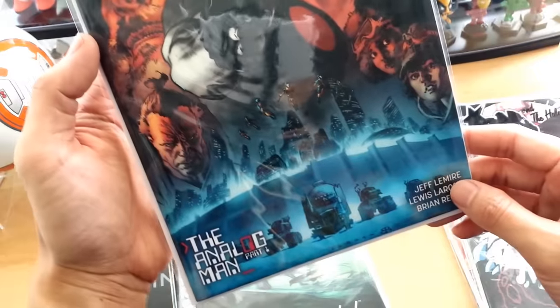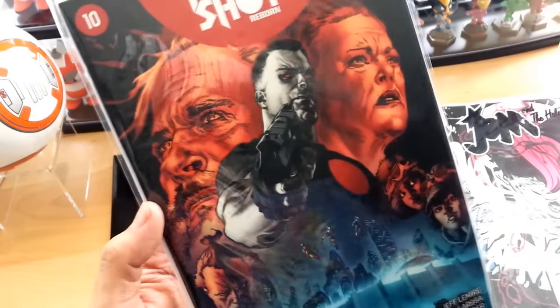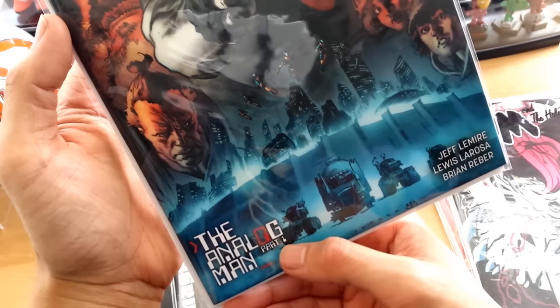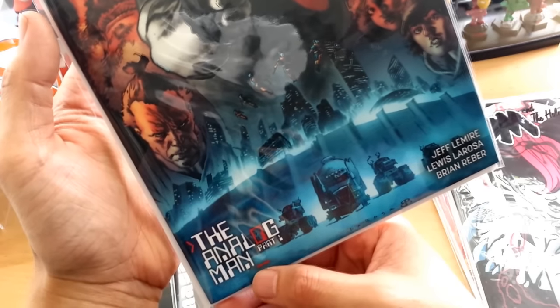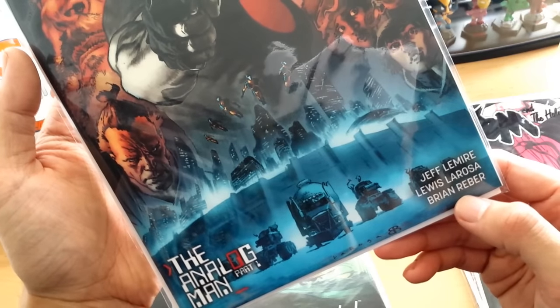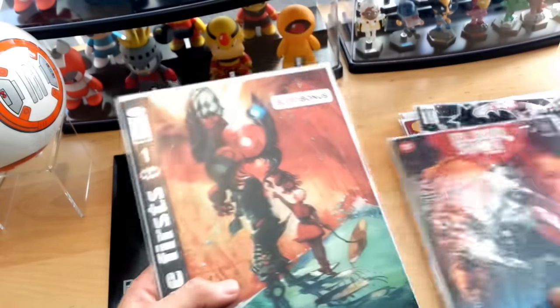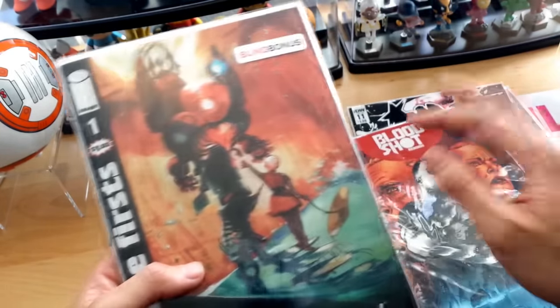We have Bloodshot Reborn issue number 10 by Valiant — very nice cover. I like this character a lot. I don't read enough of Bloodshot, but he's very interesting — kind of like a Deadpool character where he's regenerating and can't die. This is actually starting another arc: The Analog Man Part One, by Jeff Lemire, Lewis LaRosa, and Ryan Reber.